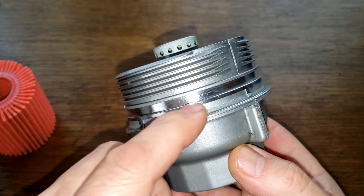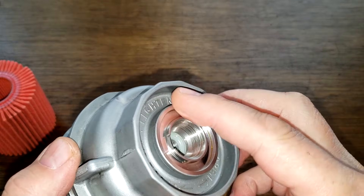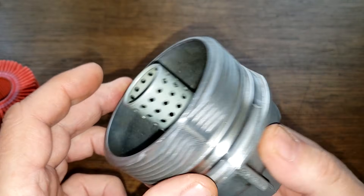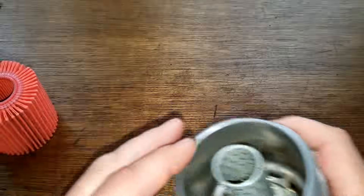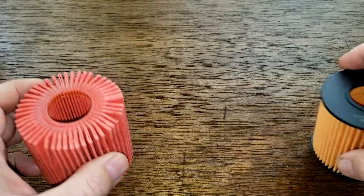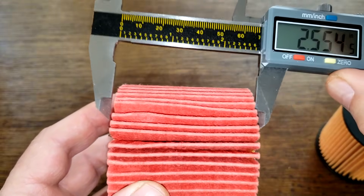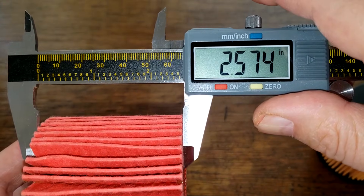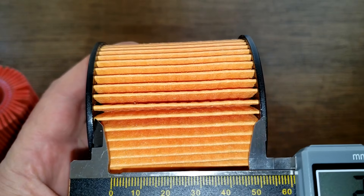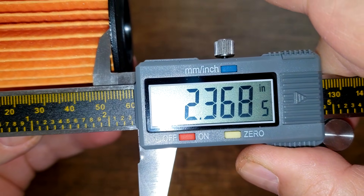There's also a special tool for this filter housing and an O-ring with a plug. Pretty cool stuff. I almost forgot the width measurements: the K&N is 2.57 inches wide and the EcoGuard is 2.36 inches wide.